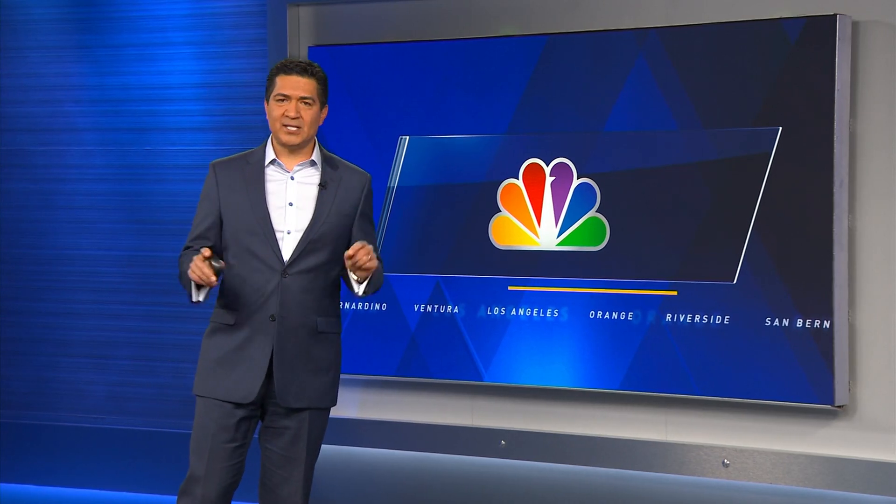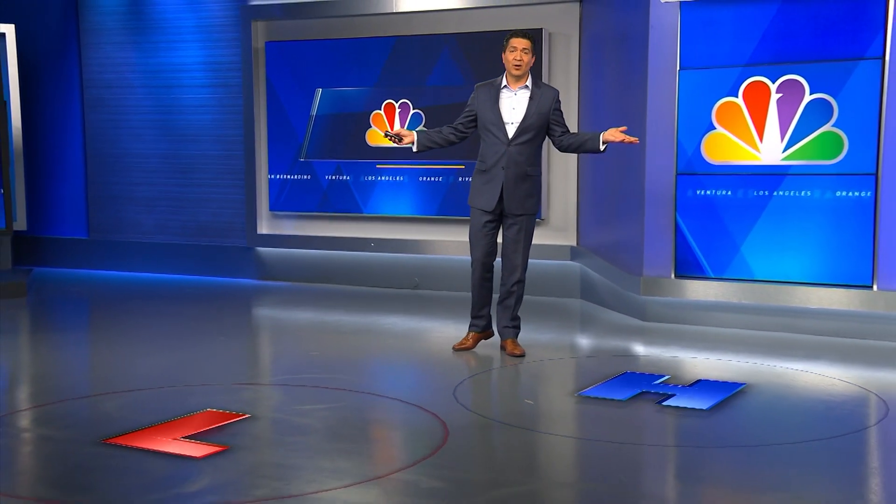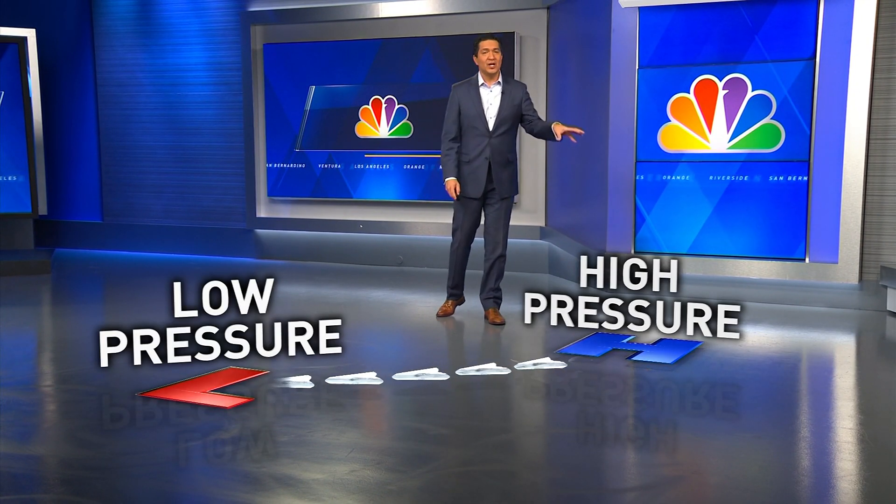A strong Santa Ana wind forms tonight in Southern California, and if you've ever wondered why we get these winds, let me show you. First, it starts with Meteorology 101 — how wind moves. Wind moves from high pressure to low pressure.